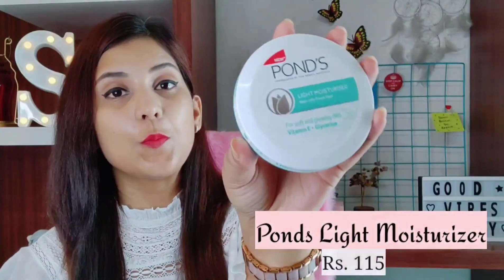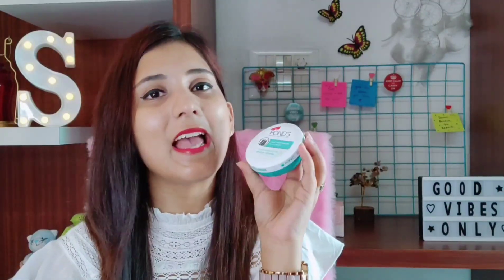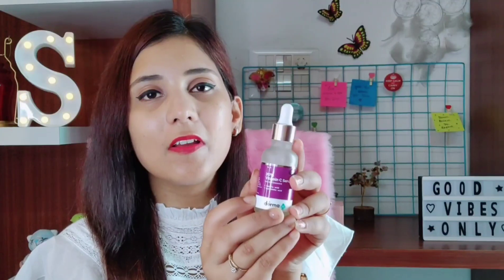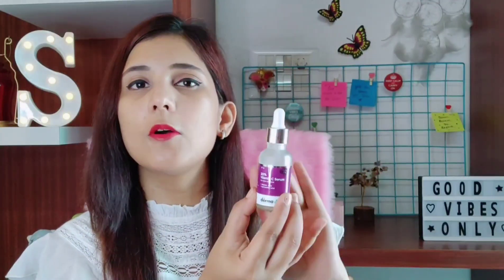The next one is the Pond's Light Moisturizer — this is super super light, an amazing product for normal to dry skin. It does not make your skin greasy at all and has an amazing, very fresh and mild fragrance. It is affordable and can keep your skin moisturized for a long time. The next product I would love to recommend is the Thor Dermaco 20% Vitamin C Serum. Serums are very very essential nowadays in your skincare regimen. I have recently started using a lot of serums and I am currently using this 20% Vitamin C Serum, which I use at night time as part of my night skincare routine.